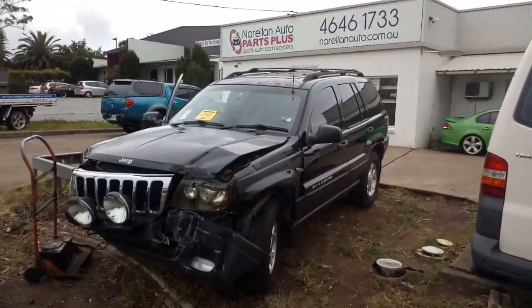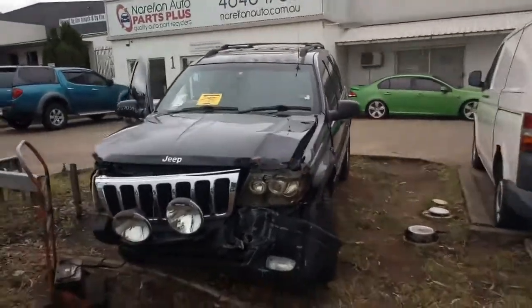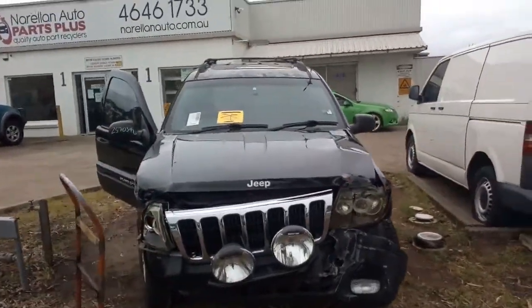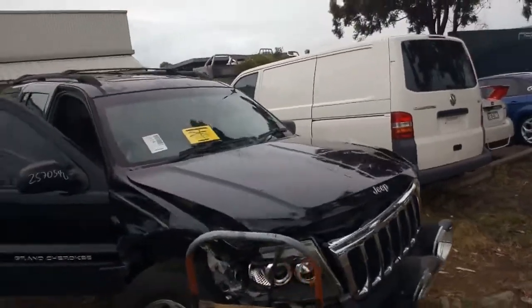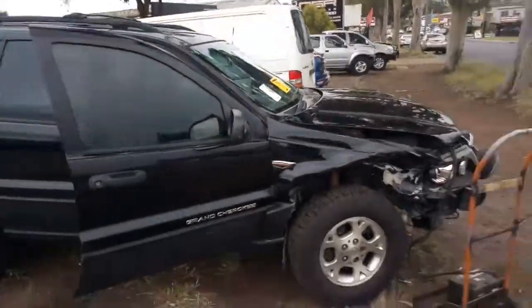Hello, welcome to Norellen Auto Parts Plus. Today I've got a 2000 model WJ Jeep Grand Cherokee Laredo. It's a 4.7 litre V8. It's got LPG fitted — that's up in the front as you can see there.